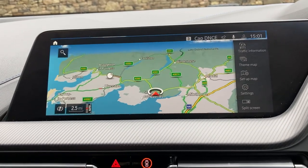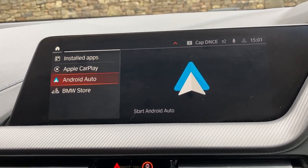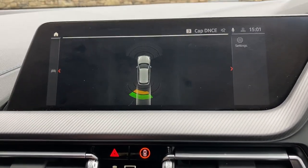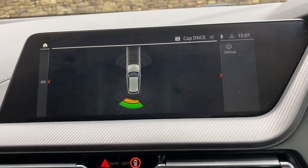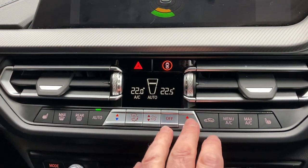We also have Apple CarPlay and Android Auto, DAB radio, and obviously Bluetooth for your phones. If I select reverse gear, you'll see we've got parking sensors on the front and the rear, which are both audio and visual.